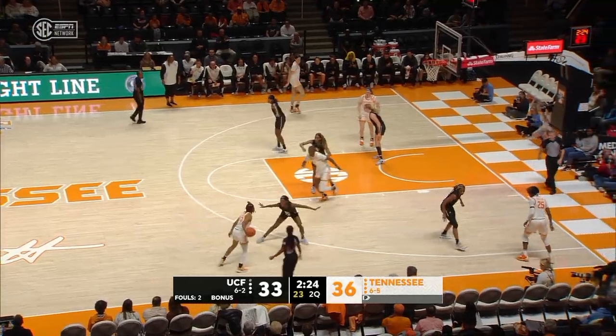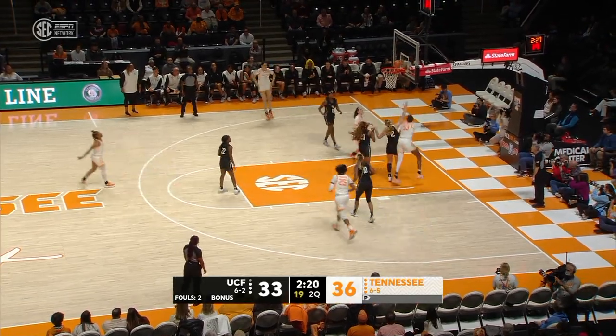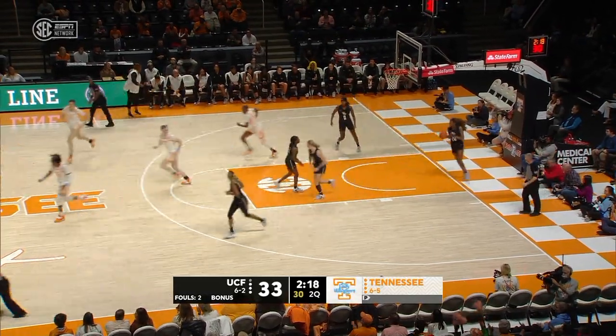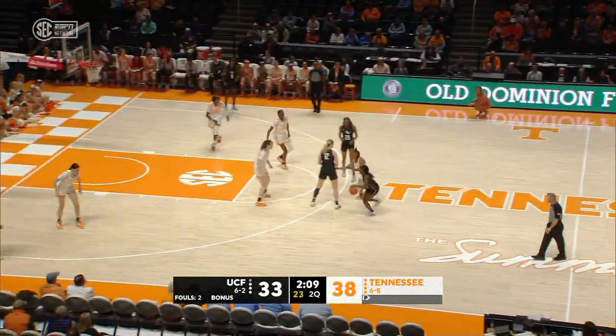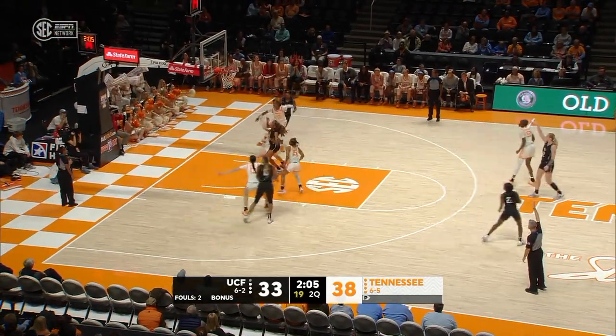It's been a battle here from Knoxville in the first half — back and forth. Powell — what a dish for Hollingshed. Great find by Powell. You see them attacking the paint — they've already got 20 inside.